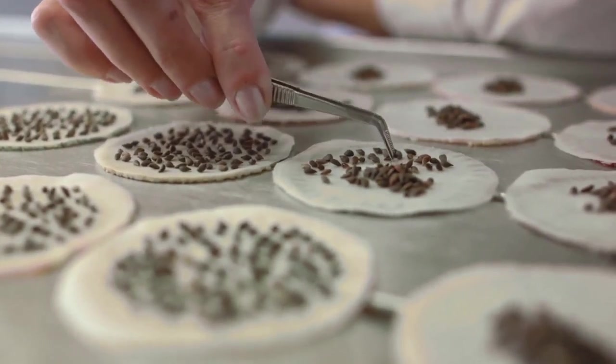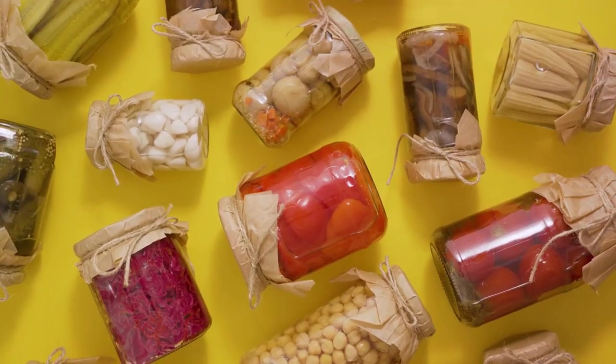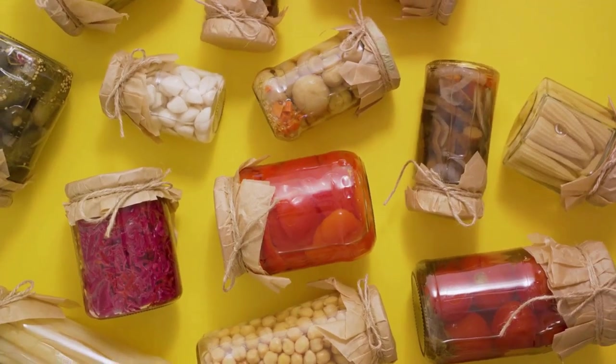Now, let's talk about storage. Dry seeds thoroughly before storing them in a cool, dark place. Use envelopes or jars, and don't forget to label each with the plant name and date.